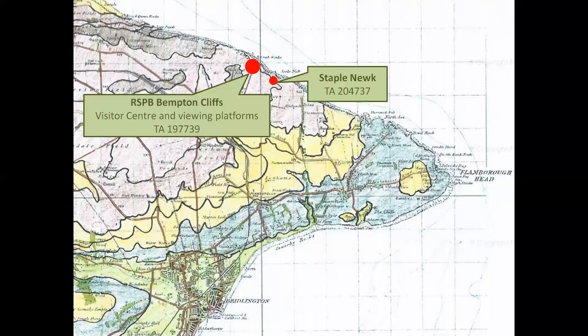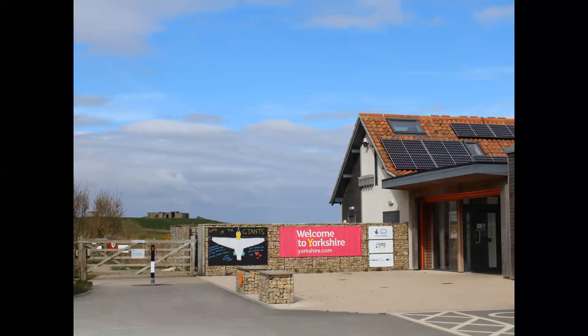Our second location is the RSPB Reserve at Bempton Cliffs. It's accessible by car from the village of Bempton along Cliff Lane, which crosses east-west aligned ridges of glacial till deposited by Devensian ice about 20,000 years ago. Our final locality in this part, Staple Nook, is at the eastern end of the reserve, where we'll make a magical transfer to a conveniently positioned small boat to give us a different perspective of the cliffs. The Visitor Centre has monitors streaming live bird action and good catering facilities.